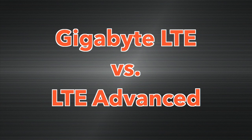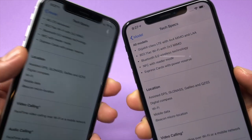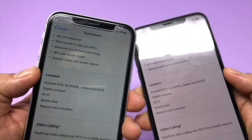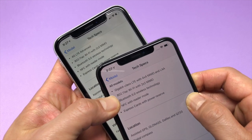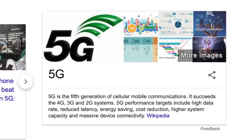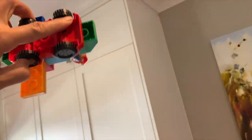Difference number twelve: theoretically the internet is going to be faster on the iPhone XS's because they have a gigabit LTE modem. The XR has an LTE Advanced modem, and the difference is about 500 megabytes per second — but it only works if your wireless network supports gigabit LTE, which is unlikely. It's kind of like flying cars — we all know they're coming soon, but you shouldn't remodel your home to have hangar doors that open from the roof.